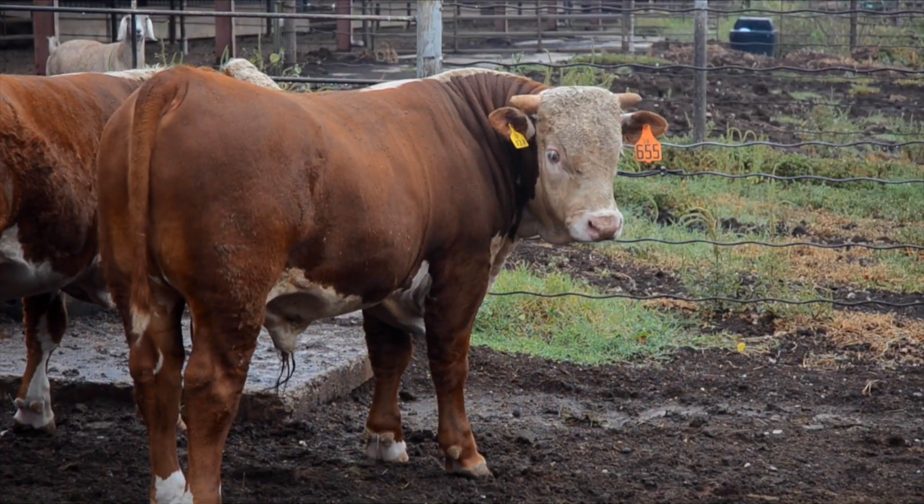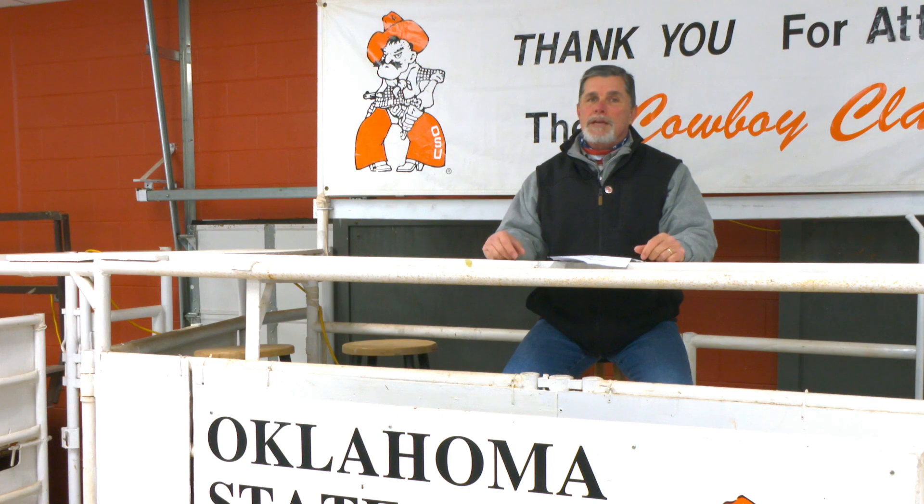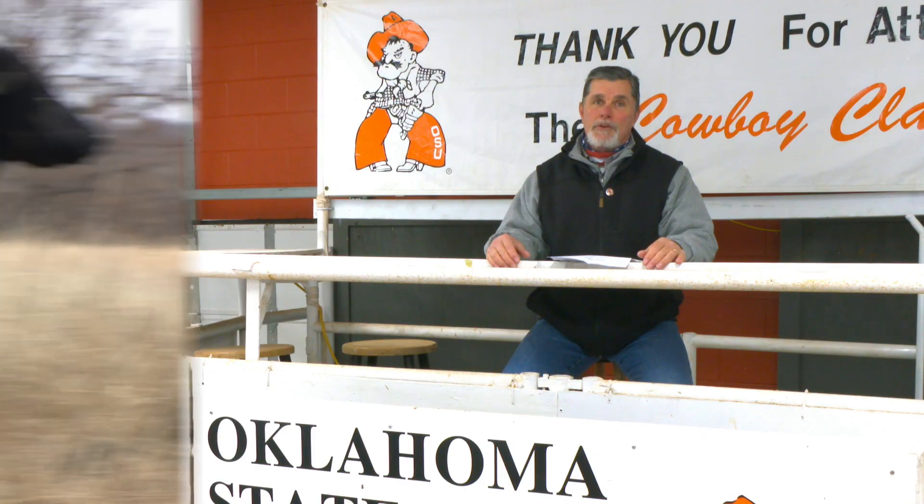The second objective that we talk about this week is how do we get cows mated to bulls with as much genetic potential to enhance the profit potential of that next calf crop as possible.